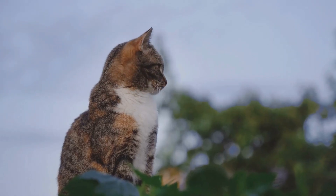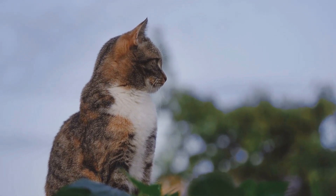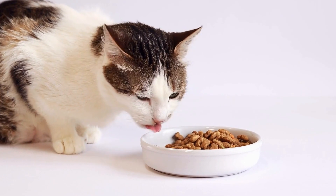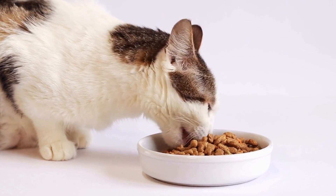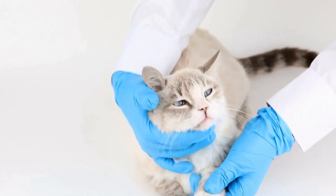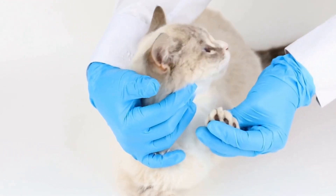The popularity of miniature bunk beds for cats has led to a whole industry dedicated to creating unique and stylish designs. There are now countless options available, ranging from traditional wooden bunk beds to modern, minimalist designs. Some even come with built-in scratching posts or toys to keep cats entertained for hours on end.